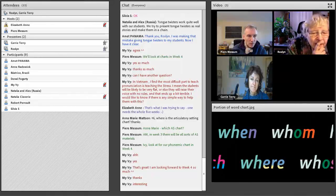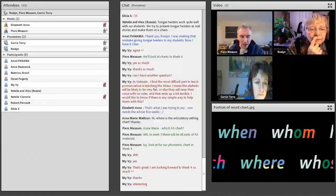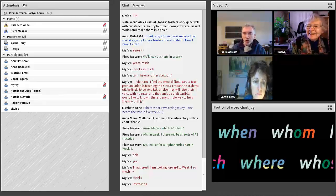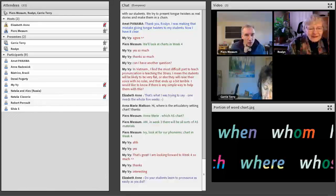What else have we got? One question we wanted you to consider was: do your students learn to pronounce as easily as you did? I imagine all of us here have learnt the pronunciation of one or more foreign languages. Do you find your students are as good at learning pronunciation as you were, or better or worse?